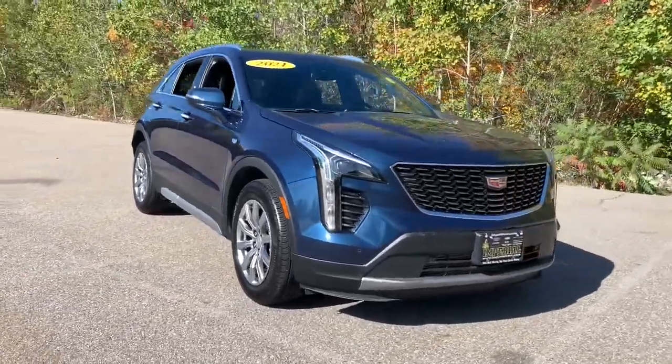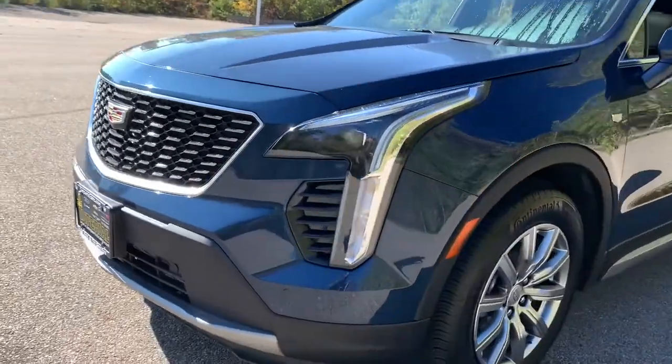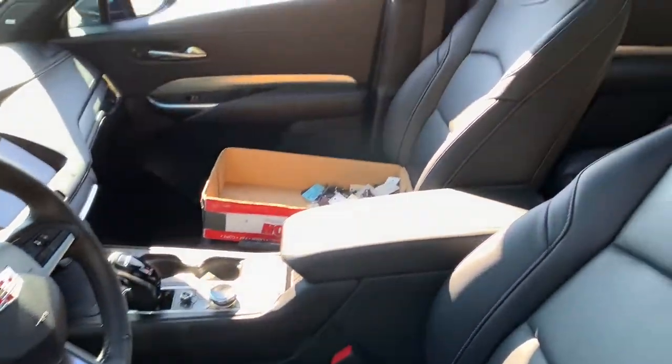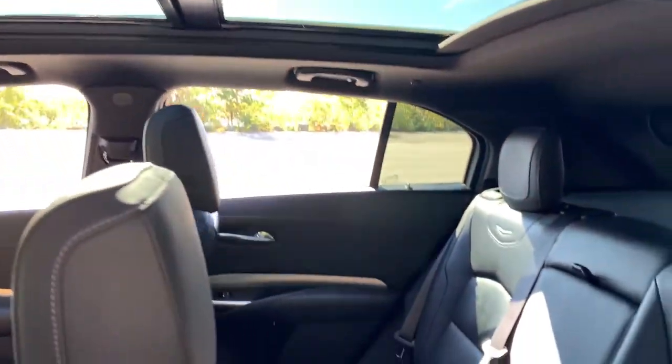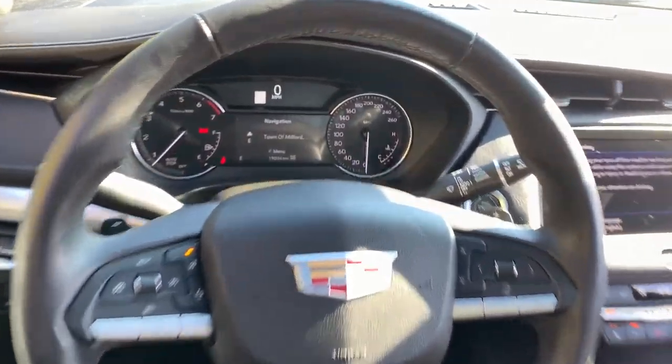The following are some of this vehicle's highlighted options: sun and moonroof, navigation system, keyless entry, satellite radio, backup camera, adaptive cruise control, power passenger seat, lane keeping assist, remote engine start, and power liftgate.